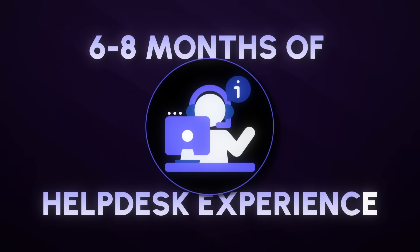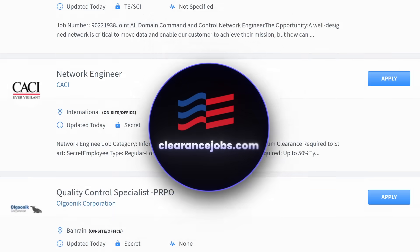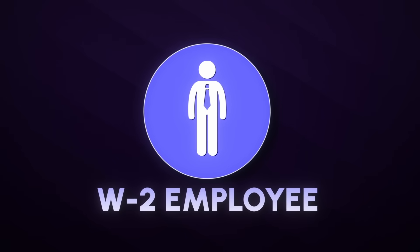The best part is you don't even need a ton of experience to land an overseas government contractor role. You only need six to eight months of help desk experience, the Security Plus certification, and I recommend trying to get sponsored for a clearance in the States before going overseas. But I have seen people land their first job overseas without a government security clearance. You can look on sites like Vectris and clearancejobs.com. These are government contractor companies — not federal government roles. You'll be a W-2 employee on a 12-month contract overseas with the option to extend.